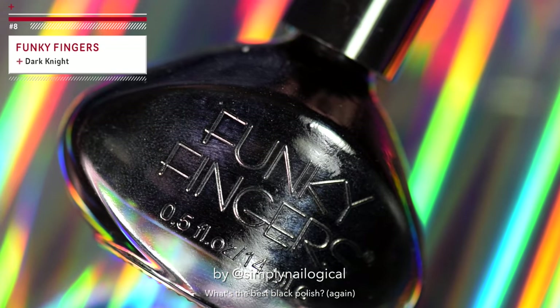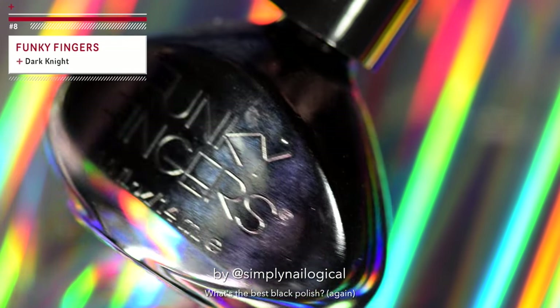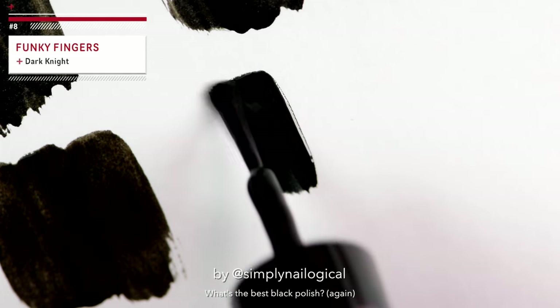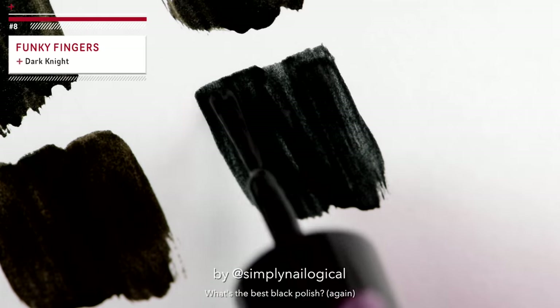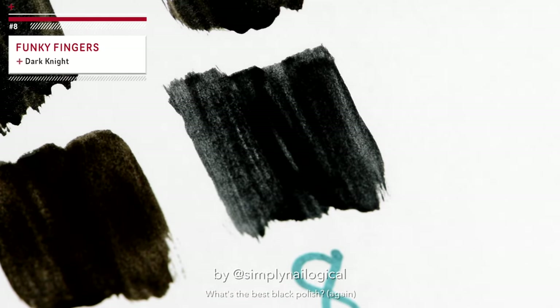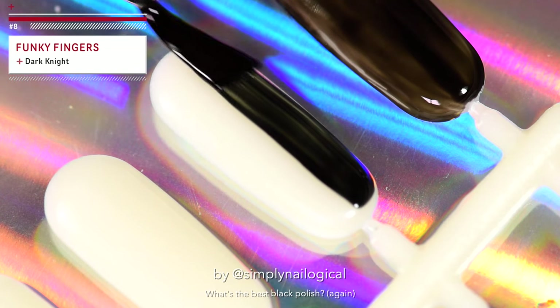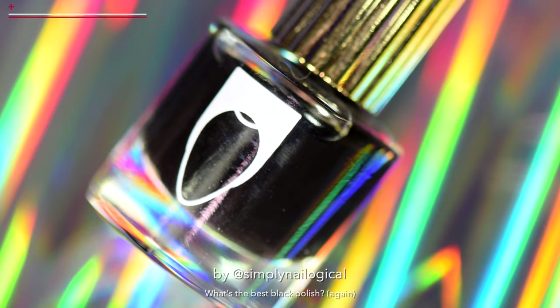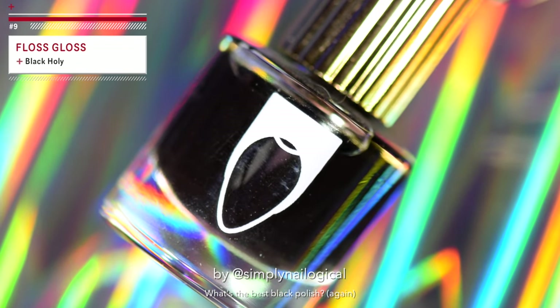Funky Fingers — I picked these up the last time I was in Florida. If you didn't know, I'm from Canada, eh, so we don't have these here. Well, that is not a one-coater, ladies and gentlemen. That is not a one-coat wonder. Interestingly, it is quite blue compared to the other blacks. Is it blue or is it black? Or is it blackish blue? Or blueish black?